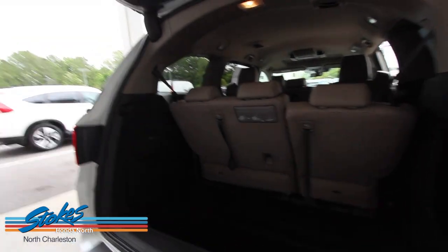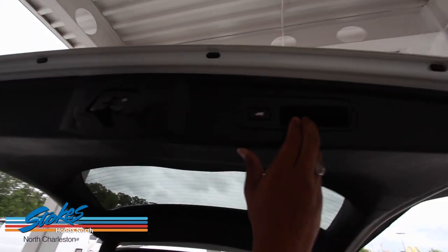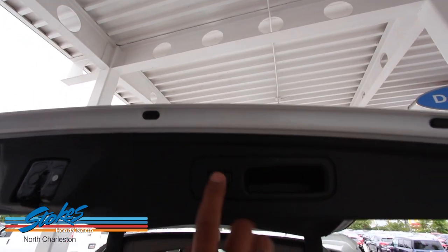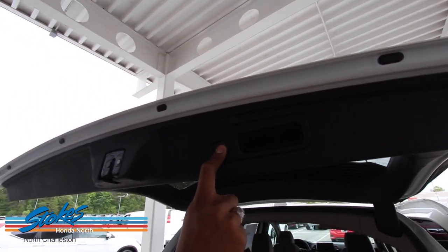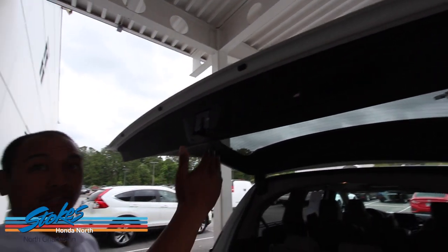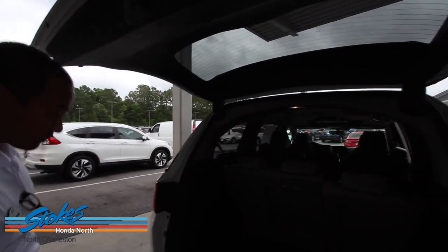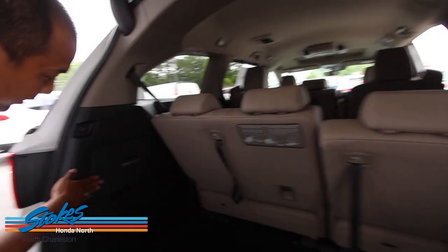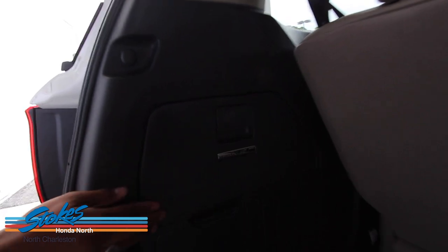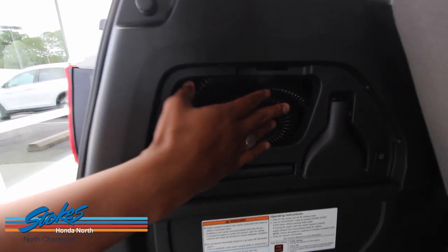With the Honda Odyssey you can actually set the power liftgate to a certain height. If you're taller or shorter, you can set it lower — press and hold, wait for the double beep, and it'll be set to your height. So if you have a taller or shorter garage, you can set it to a height you like.